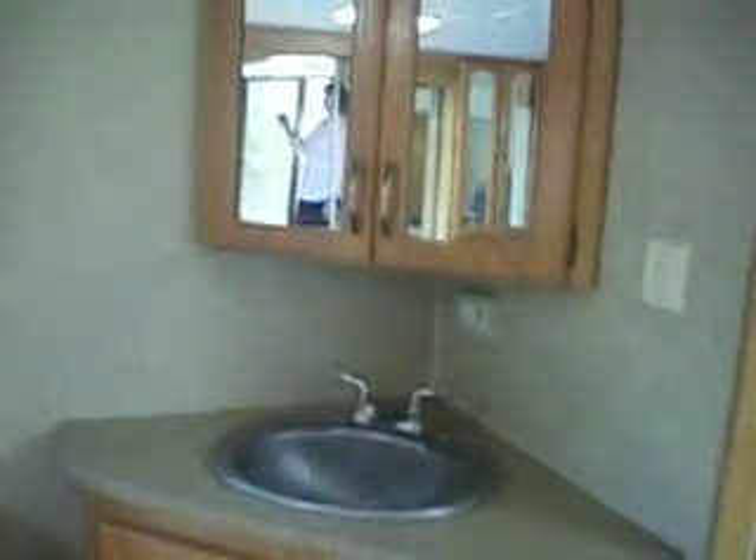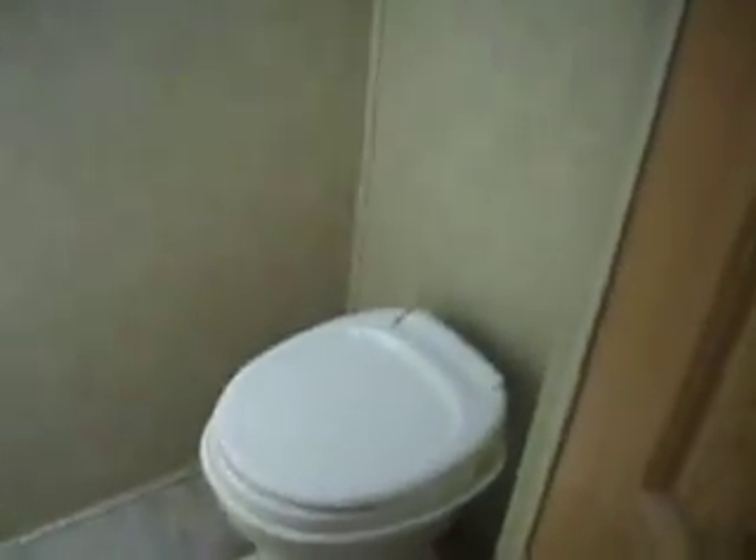The bathroom is split. There's the sink and the medicine cabinet. There is a large angled glass shower enclosure. And then the toilet room has its own space.